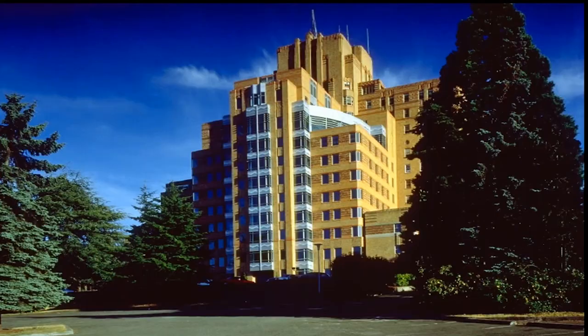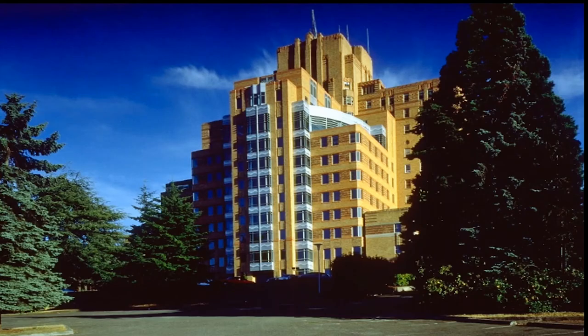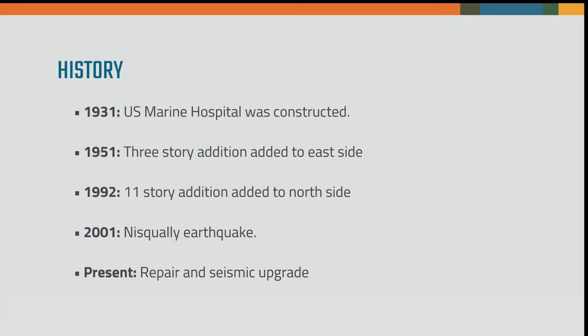This building was originally an art deco building built in 1931 as the Pacific Medical Center, part of the U.S. Public Health System. It served most of its life as a medical building. In 1979, the building was added to the National Register of Historic Places. In 1992, it received landmark status from the City of Seattle. The building was renovated in 1994.